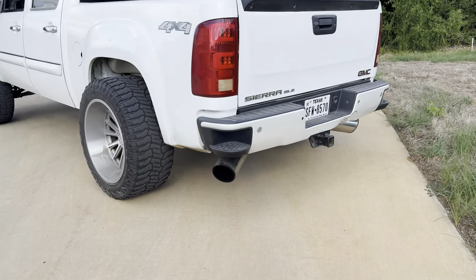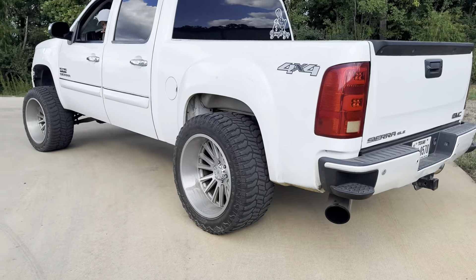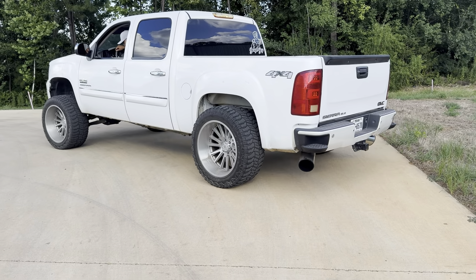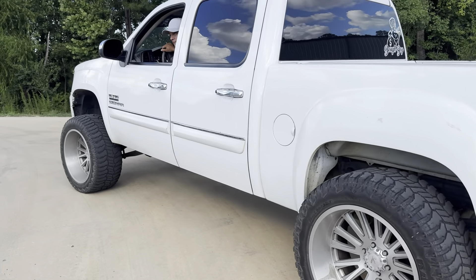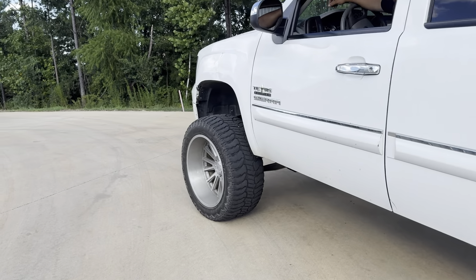This truck right here has — I mean it has a straight pipe, or it has dual exhaust. It's over-sound loud. It already comes with a 2014 rear bumper.